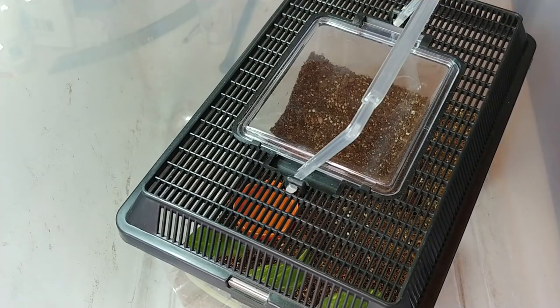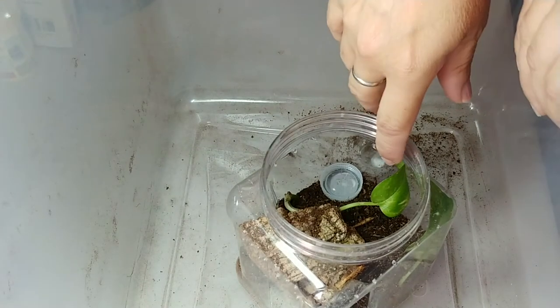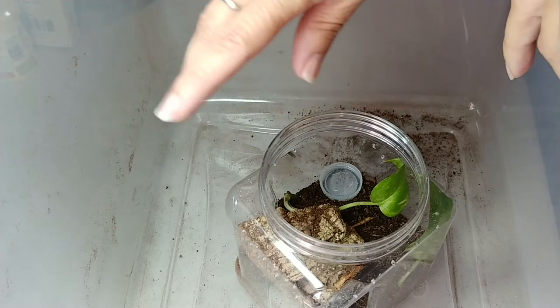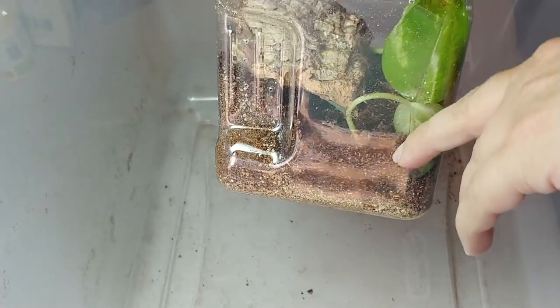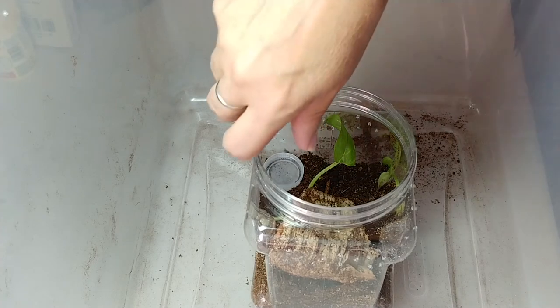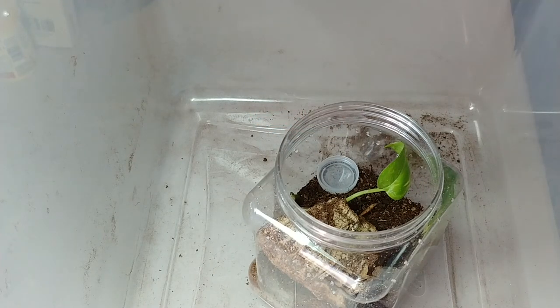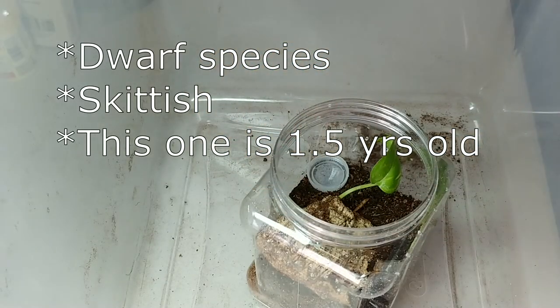Okay, here is the enclosure that I put together for my Cyriocosmus species Costa Rica. This one is about one inch to one and a quarter inch, so this should be okay for now. It's got a hide in here and a plant, and I am using the cap of a water bottle — just a regular 15-ounce water bottle — as a water dish. I actually like these best for a lot of my slings. Once in a while I'll use a pill cap if I have a really tiny sling. So here's this little one, called a Black Amelia.